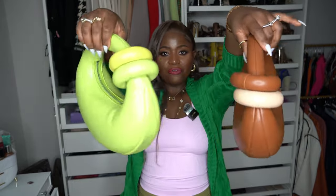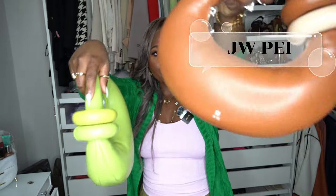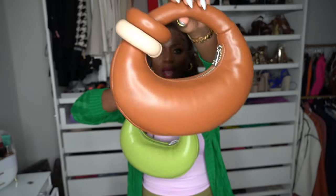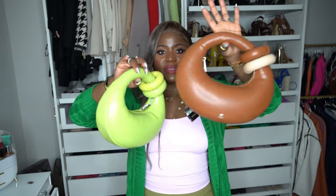The first set of purses I'm going to show you guys are from Amazon and they are called JW Pie — I cannot pronounce that for the life of me. Here are these nice little puffy purses. I really like this bag, it's different and unique to me. This is the lime green one right here, and I also have it in this beautiful brown color. I love these two bags.